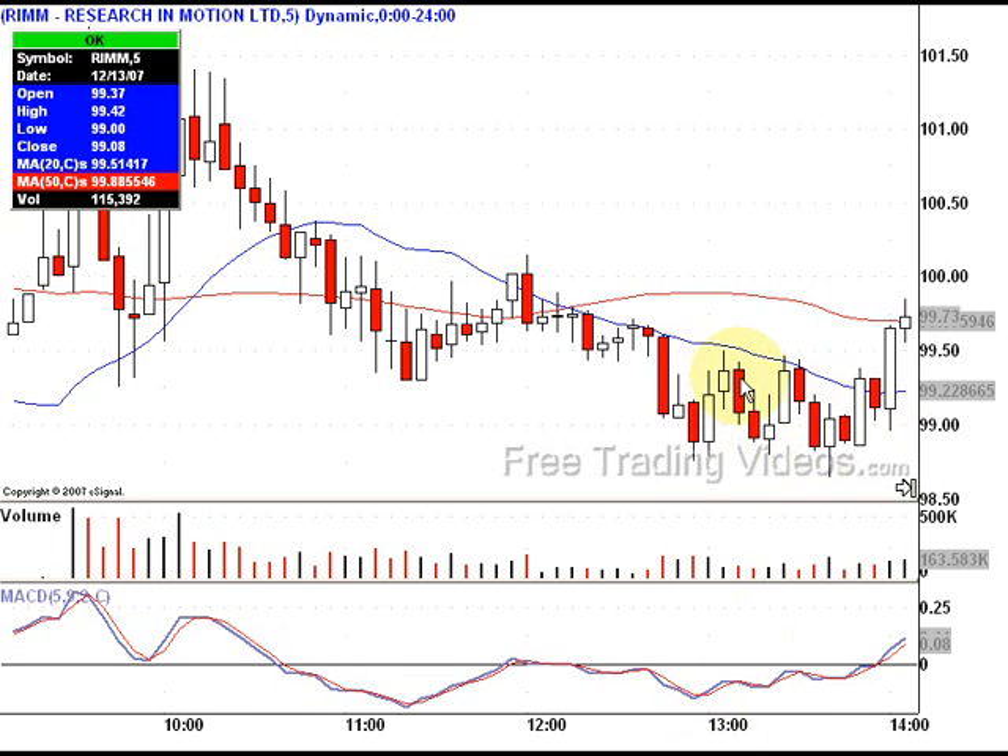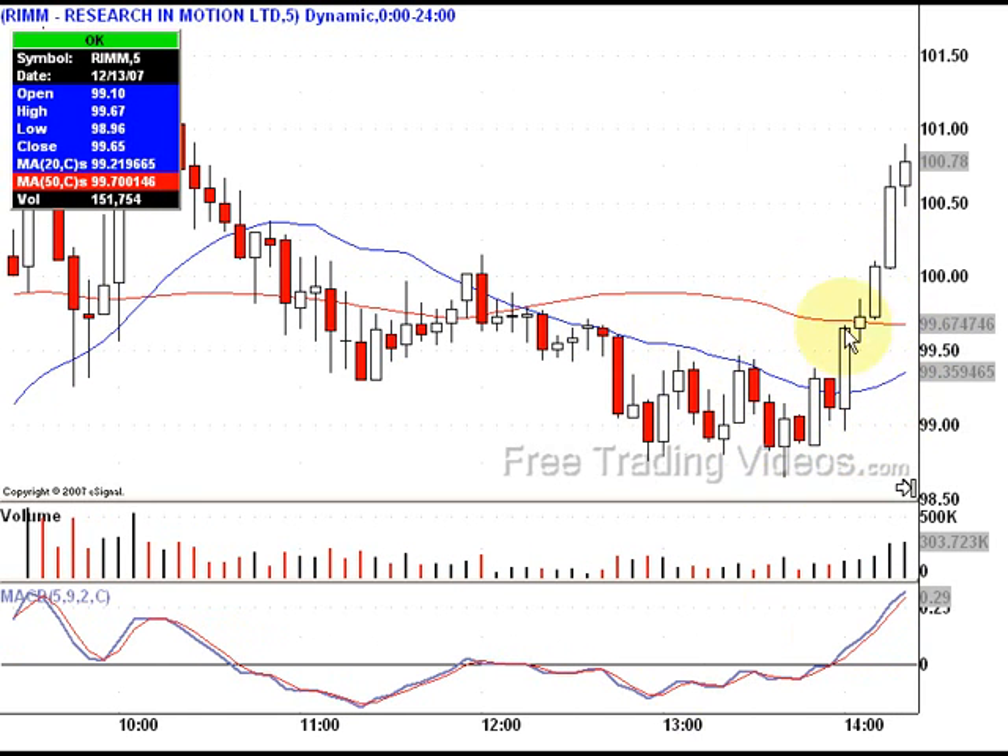This is one o'clock. We have a sideways base trading range taking place, and here's a breakout occurring over the moving averages. This is the 20-day and this is my 50-day. Nice breakout, nice run.